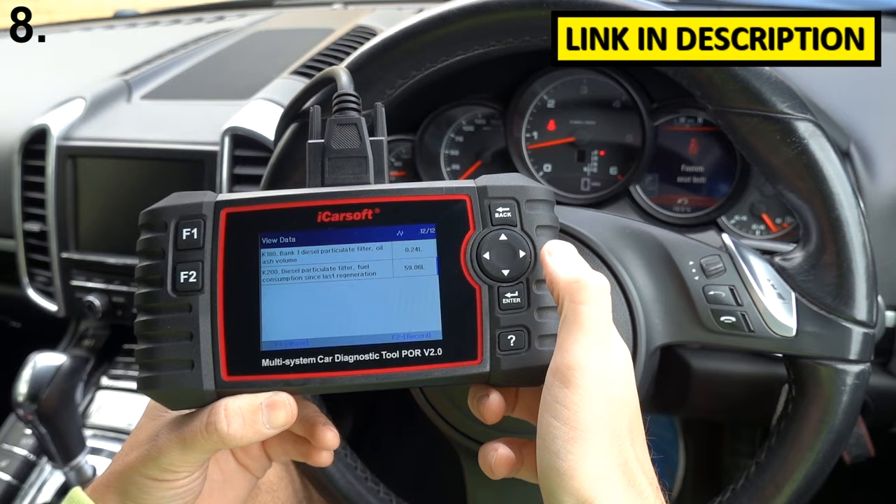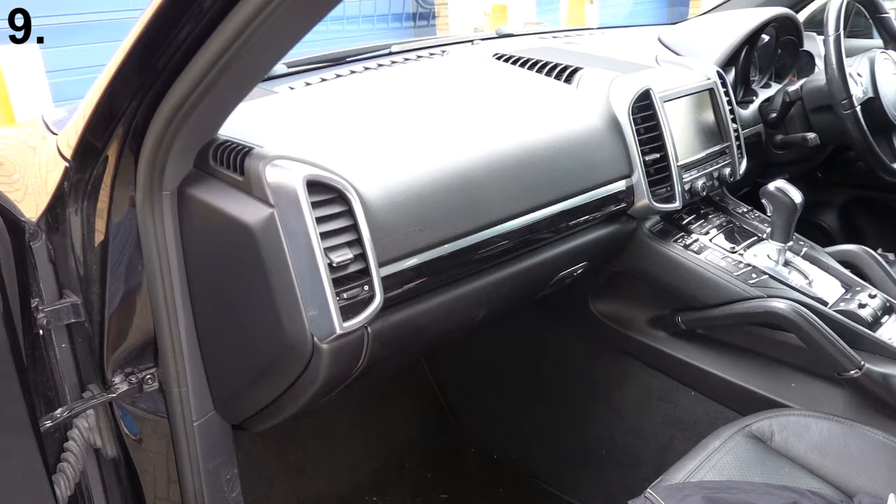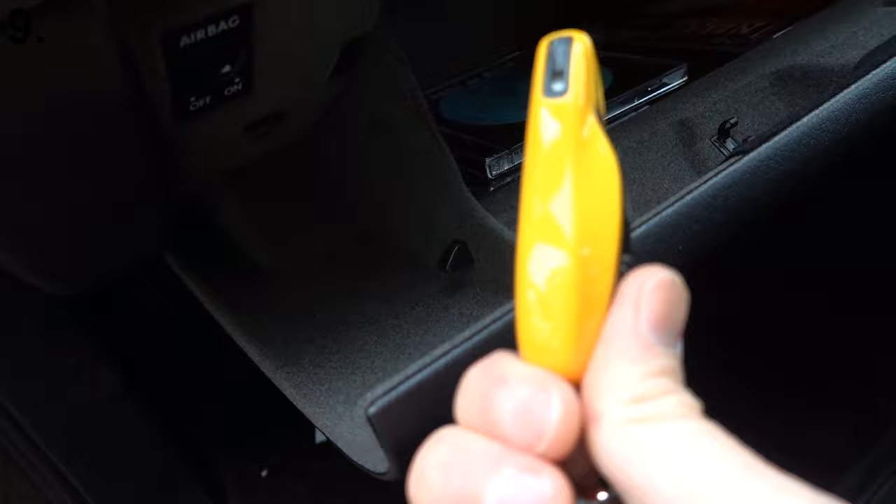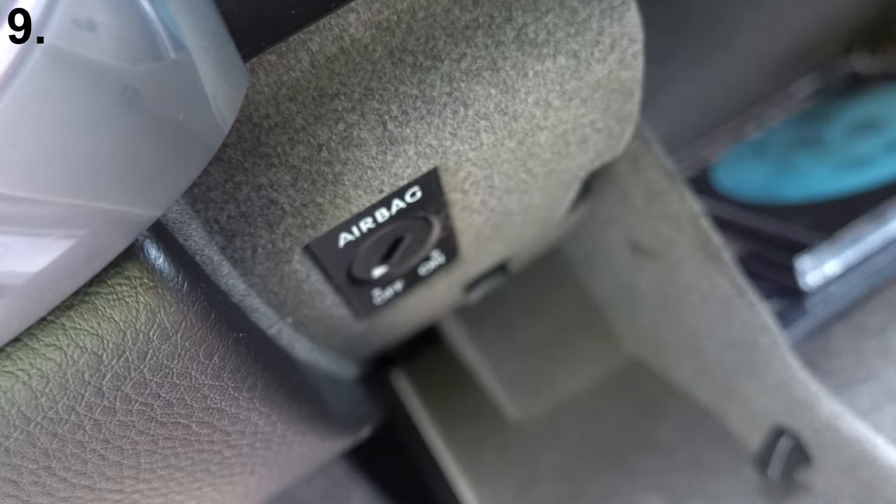I'll put this kit in the description below as well. So if you're going to be fitting a child seat to the car, you need to deactivate the airbags. You can do that by simply taking the key out and slotting it in there, and that turns off the airbags for the front passenger seat.